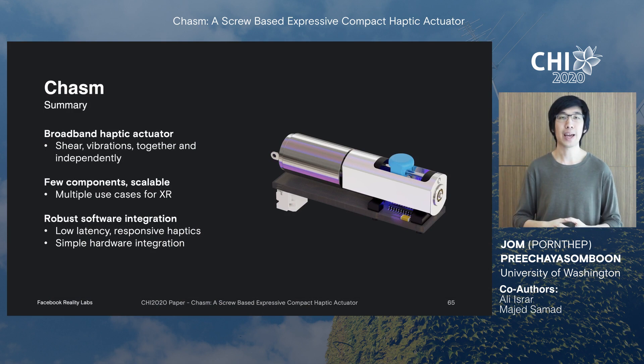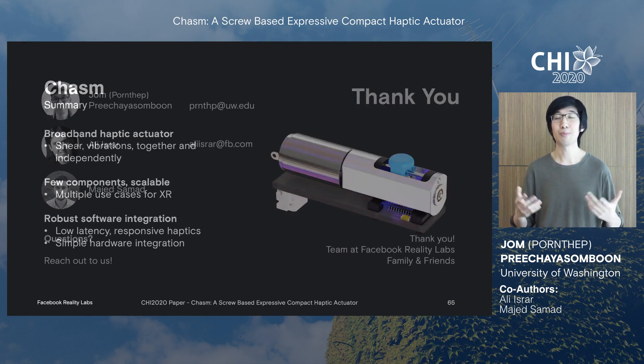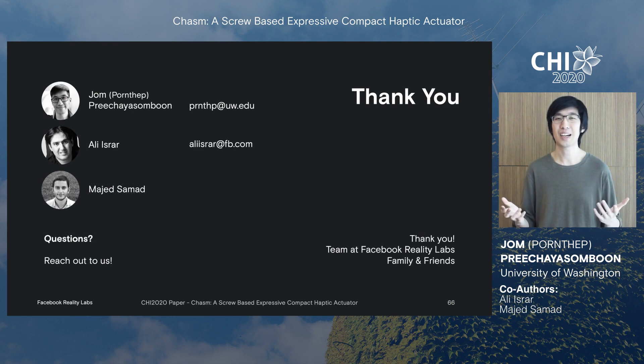To summarize, Chasm is a broadband haptic actuator that can render both shear forces and vibrations together and independently. Chasm has few components, so it's scalable with multiple use cases for AR, VR, and beyond. Chasm has robust software integration with low latency, meaning haptics can be extremely responsive to user input. Thank you for your time, and please try our demo at an HCI conference soon.